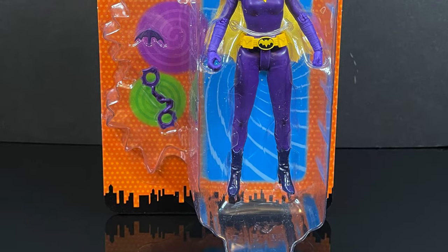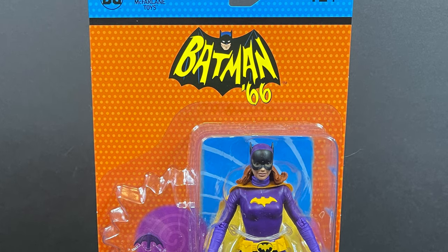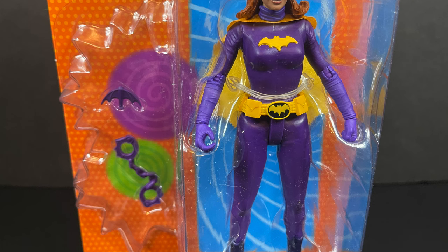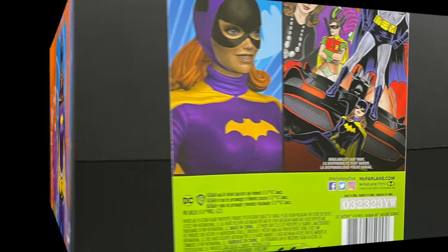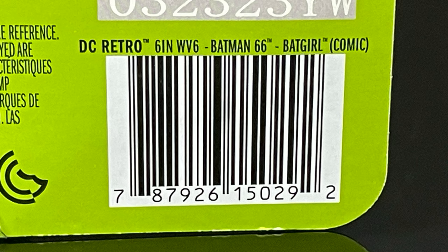The third and pretty much the only truly new figure in this wave is Batgirl. A lot of people are going to say, wait a minute, where's the glitter, where's the Yvonne Craig likeness? This one is based off the comic book of Batman 66, so it's not exactly going to be Yvonne Craig. It's a little more in tune with the Two-Face of this line. On the back you get a render and the comic book art — the render sure is something, look at those teeth. I'm glad the figure doesn't look exactly like that.